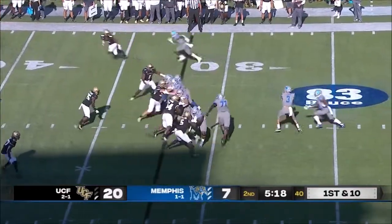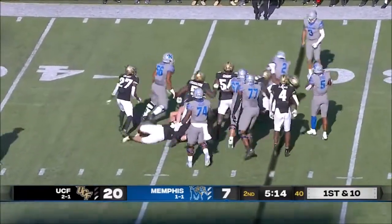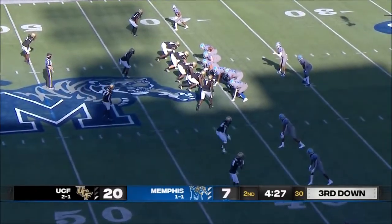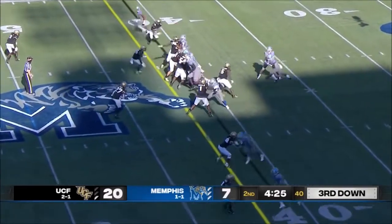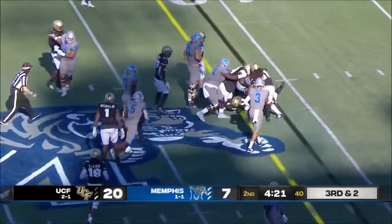That's San Jose State, where he really did a great job with that program, turning it around. This is Rodriguez-Clark — let's see if they target him a little bit more here moving forward. I think they will. He was heavily involved on the first drive, has been a little bit more quiet since.